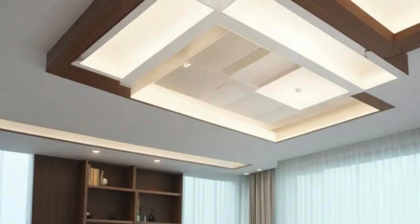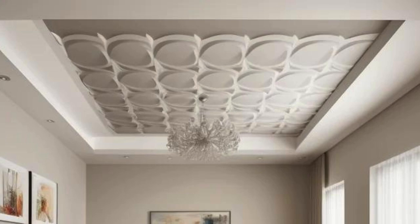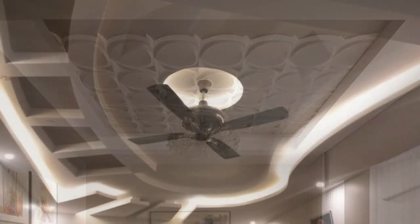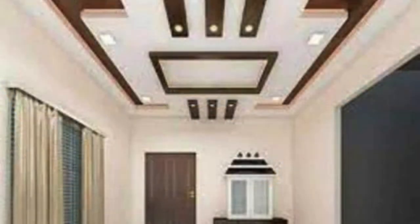Ceiling panels also play a pivotal role in creating inclusive and accessible environments. Acoustic ceiling panels, specifically designed to absorb sound, contribute to better acoustics in spaces such as classrooms, conference rooms, or auditoriums, ensuring that everyone can effectively communicate and participate. This is particularly important in educational and professional settings where clear communication is essential.